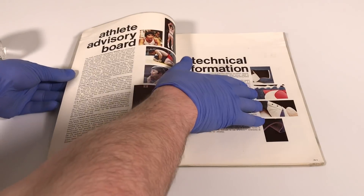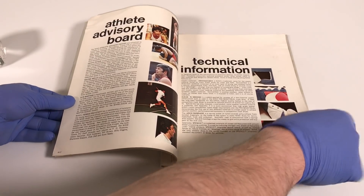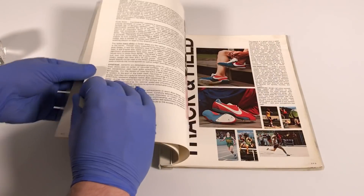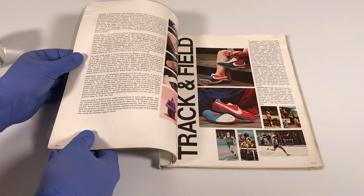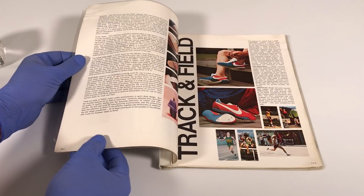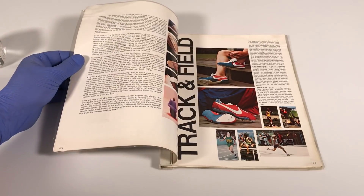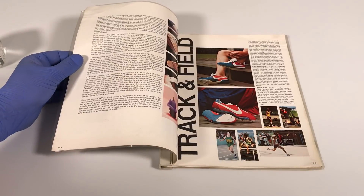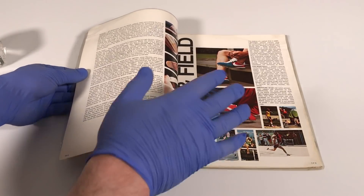Specifically, the Pre-Montreal, which was made for Steve Prefontaine to wear in the Montreal Olympics of 1976. When we flip the page, we start talking about some of the technologies in Nike shoes — the midsoles, the outer soles, nylon track plates, something called 'Sin Track' down here — and then we start to get into the shoes.